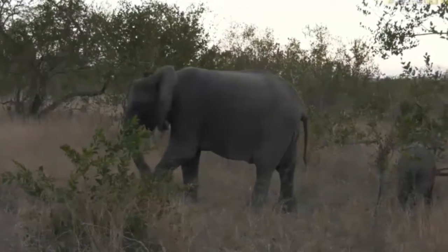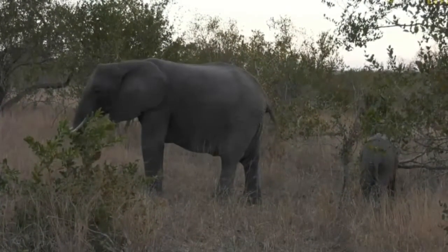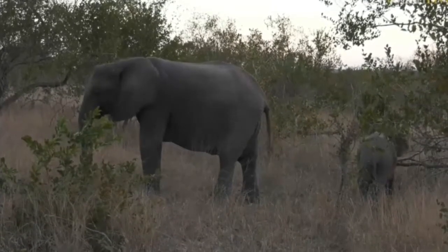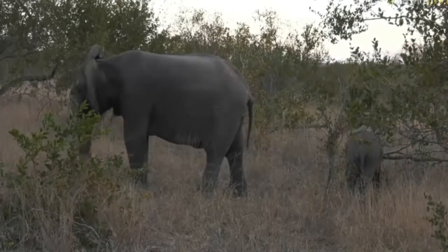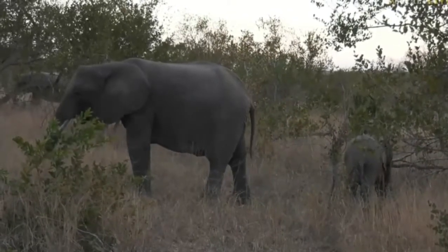She's just very peacefully flapping her ears, munching away, eating grass. We've got elephants on either side of us now, which is good. Hopefully they'll stay in sight for quite some time, but we will have to put our infrared on at some point because we won't be able to continue viewing these elephants when it gets too dark.